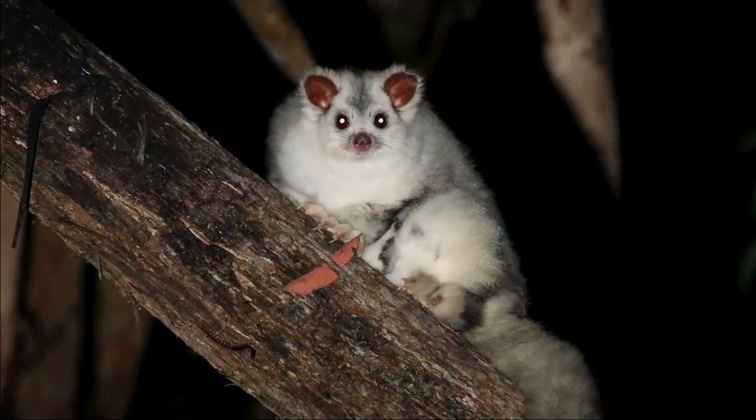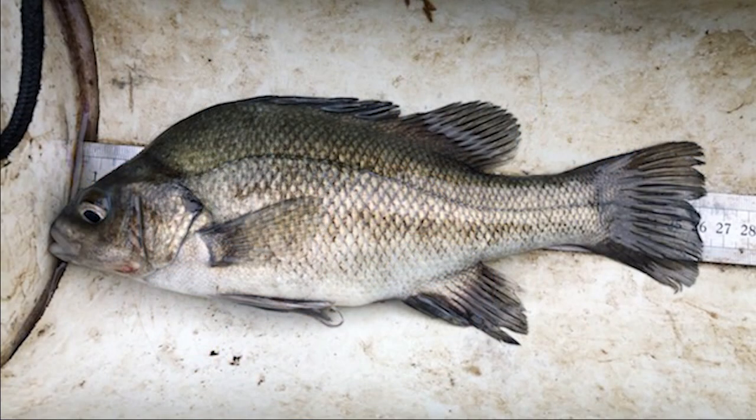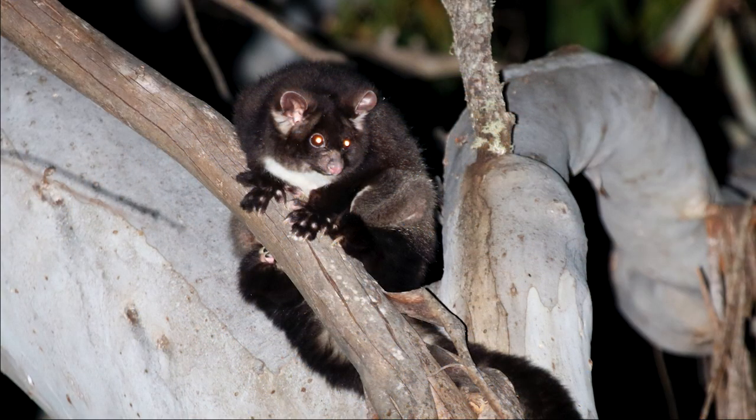We were not only working on the greater glider but also a number of other unique species to our region, including platypus, the endangered Macquarie perch, and the boorolong frog. This project has been really exciting — discovering that the gliders have persisted after the fires is not only important for that threatened species but also for the Battlow community, who have been through quite a lot.